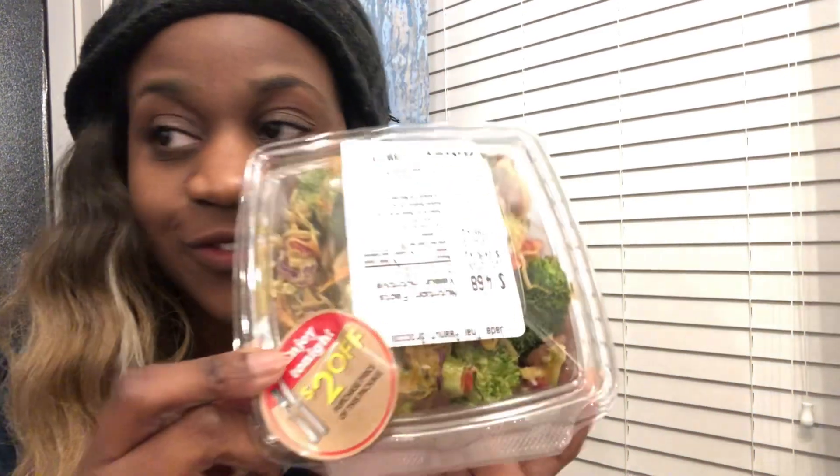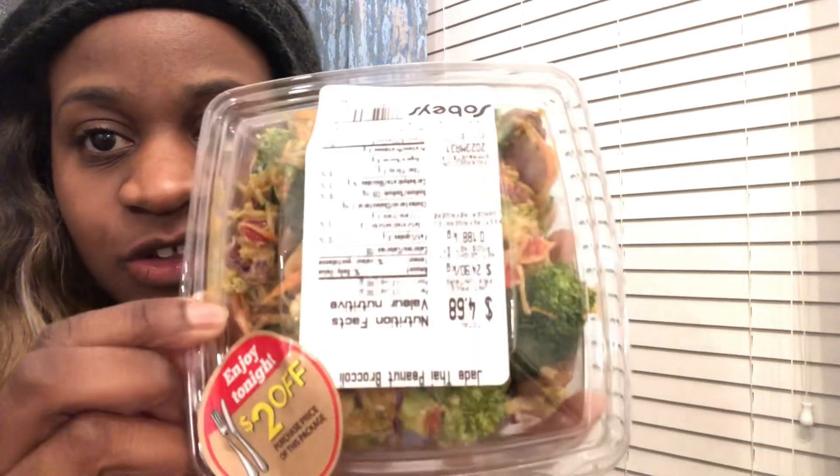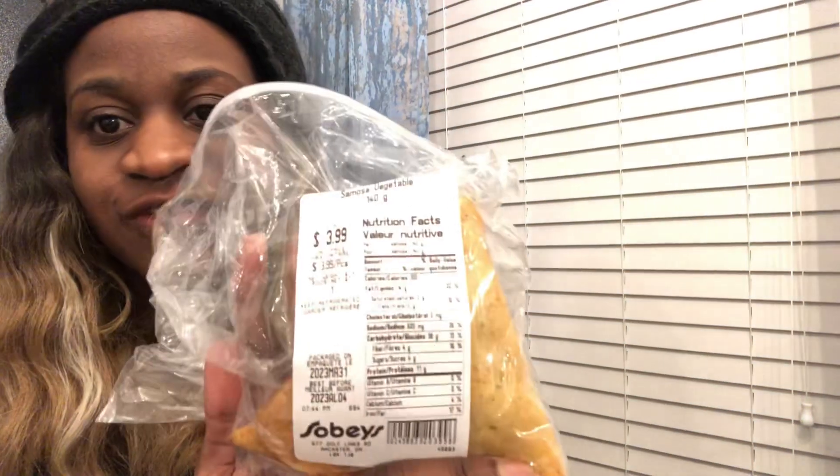We went to Sobeys to use the Judy G's pizza coupon — $2 off — but they didn't have any pizzas that were vegan; they were just ham, so we didn't buy it. Instead, since it was Friday date night, we bought from the hot foods section. They had a lot of discounted food. There was a jade-tied peanut broccoli — $2 off, bringing it down to $2.68 instead of $4.68 — that's for me, some veggies. I was trying to find a discounted samosa but they only had chicken, so I bought a regular-price samosa for $3.99.